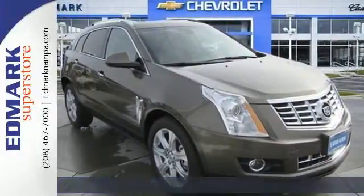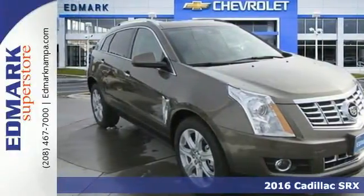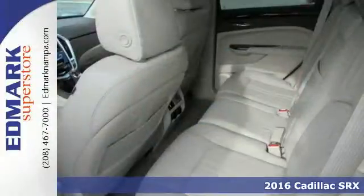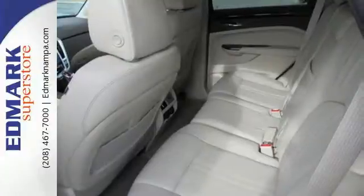It's a 2016 Cadillac SRX. The handsome athletic body of this Cadillac SRX opens up to a broad cabin with luxurious details that make a statement.